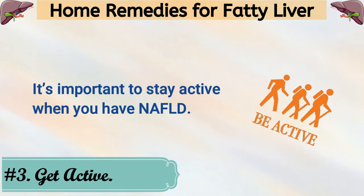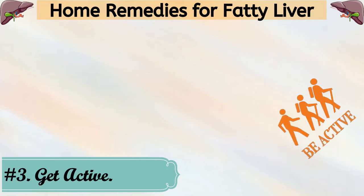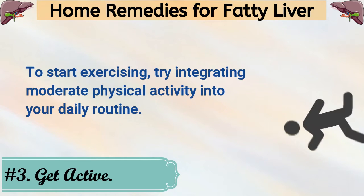3. Get Active. It's important to stay active when you have NAFLD. To start exercising, try integrating moderate physical activity into your daily routine.